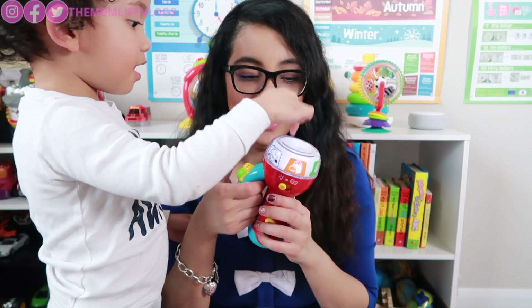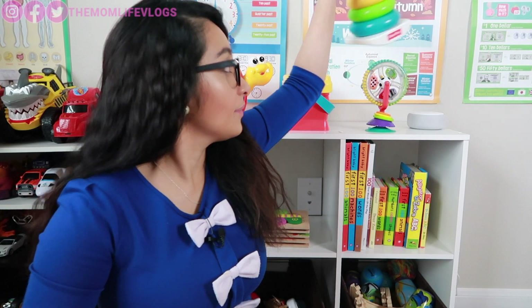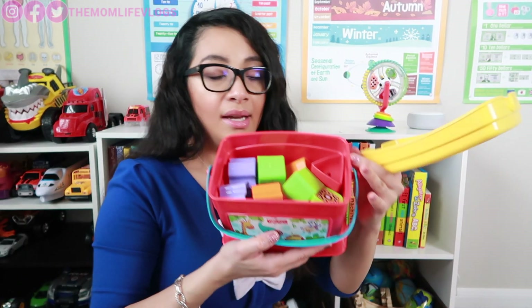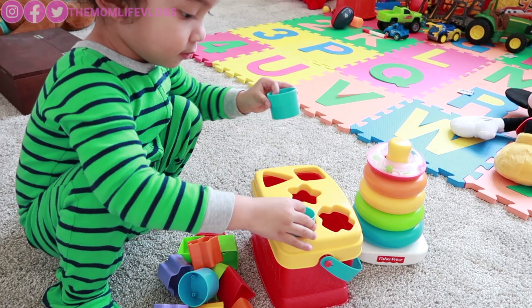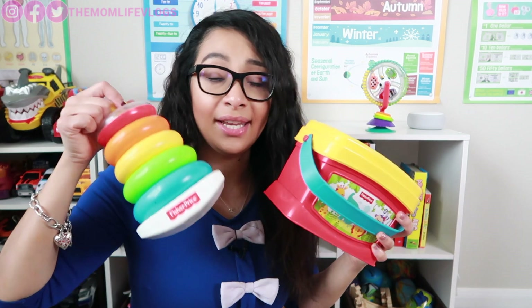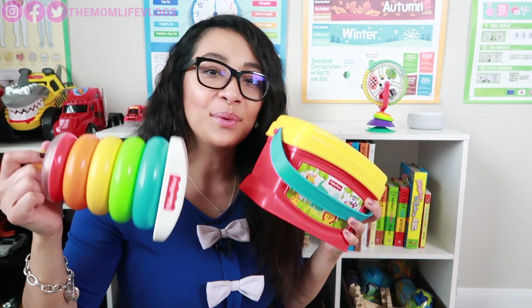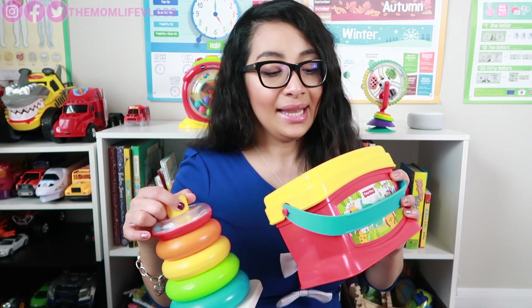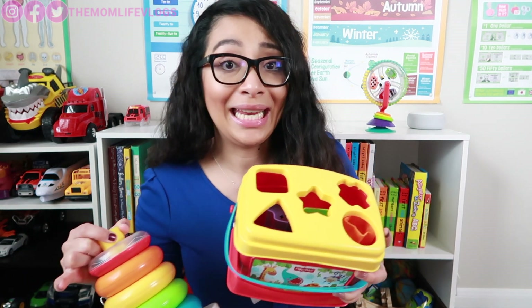The next educational toy would be the Fisher-Price Stacking Rings and Blocks Bundle. It's really bright — stacking rings and blocks with different shapes inside. This is great for hand-eye coordination and dexterity of the kids. This is also one of Jaden's first toys. It's made of plastic, really light, and the pieces are big so they're not going to be able to put it in their mouth.